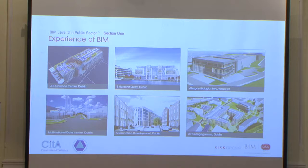We're currently working on Grange Gas, a multinational data centre, and 8 Hanover Quay — where we have the client in the room. ARCOX Office Development we've recently handed over. Allergan Biologics 2, which is a pharma and biologics plant in the west of Ireland, and more recently we're in the design stage of DIT, Grangegorman, Dublin.